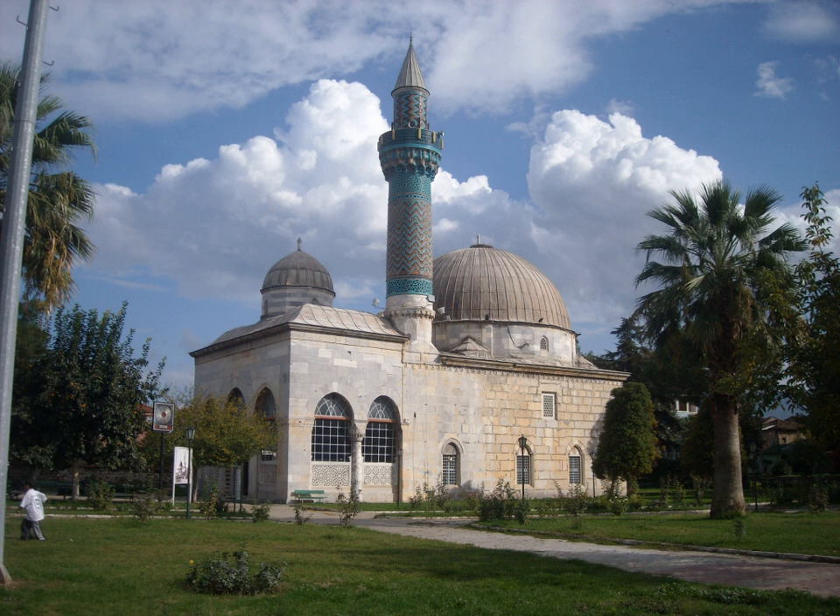The colourful tiled minaret gives the mosque its name — Yesil, meaning green in Turkish. The mosque was damaged in 1922 by the Greek army during the Turkish War of Independence. It was later restored between 1956 and 1969.